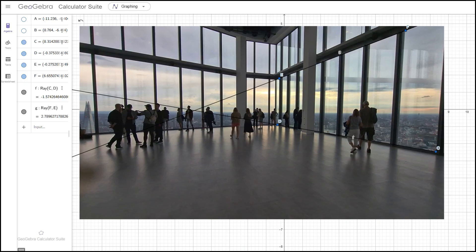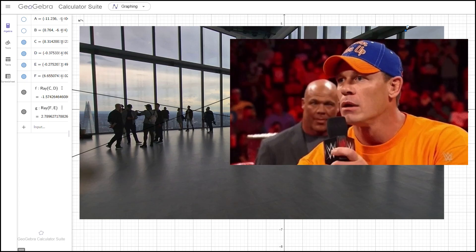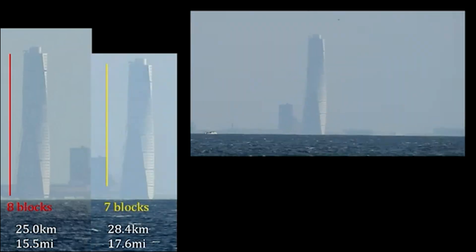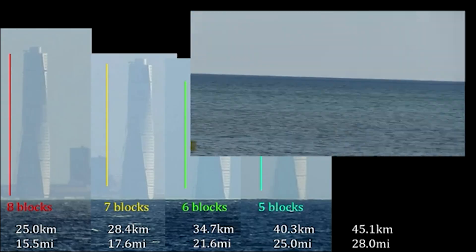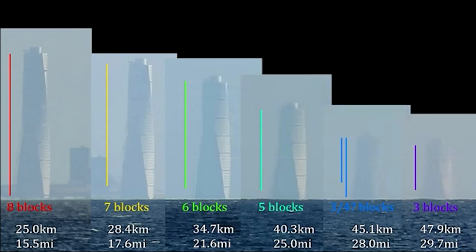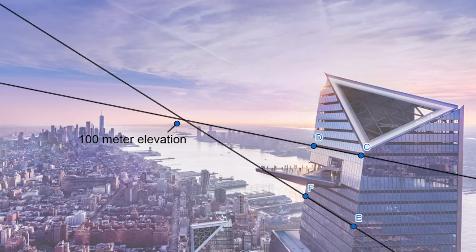Flat Earthers dismiss this by claiming that atmospheric interference prevents us from seeing the true horizon that far out. However, this argument falls apart in cases where a tall object is visible in the background. For instance, a tall building in Sweden appears to drop below the horizon as you approach Denmark. This observation alone challenges Flat Earth claims, but combining it with a perspective test strengthens the case. Even when a tall structure is in view, the extended parallel lines still intersect above the horizon, showing that it is not the limited sight distance that is causing the effect.